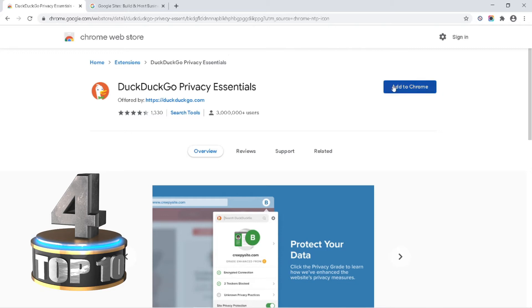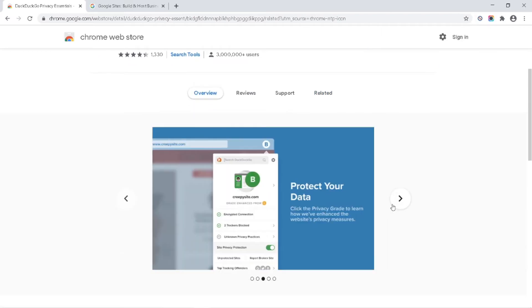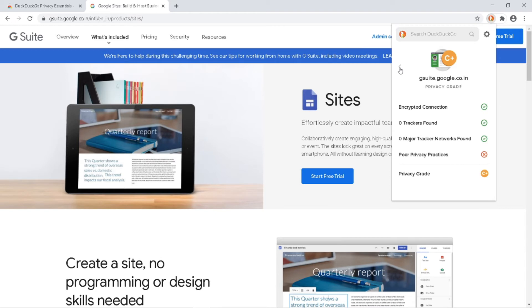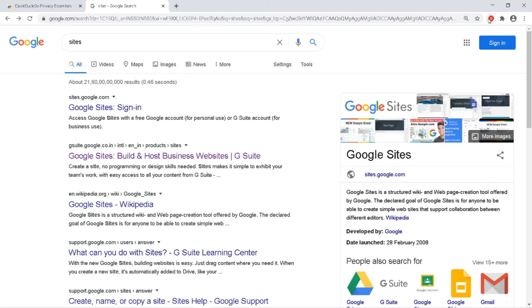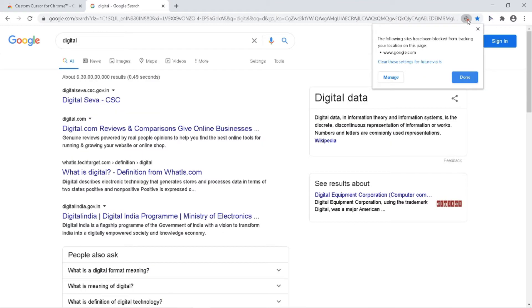The next extension is DuckDuckGo Privacy Essentials. Using this extension you can protect your privacy and your data — it helps you escape from network tracking. It provides a privacy grade for all websites, and if any trackers are found it will display them here. You keep site protection on so it protects your privacy always. For example, this website tried to track your location but this extension blocked it.